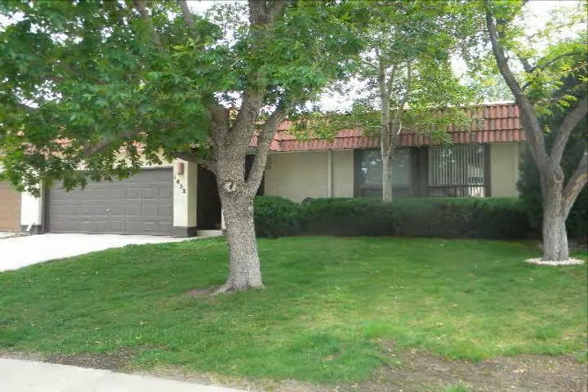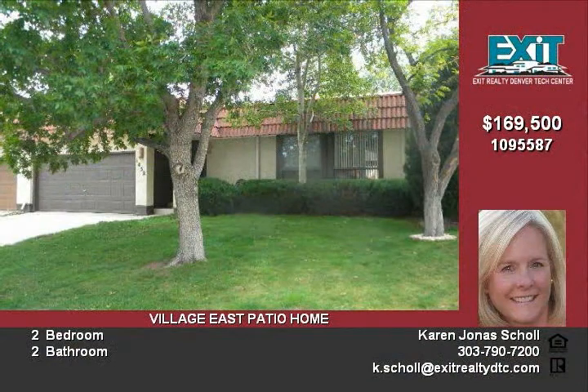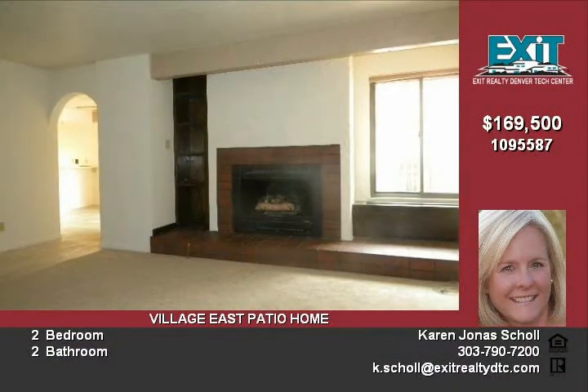Beautiful newly updated Spanish-style patio home. This immaculate home offers new exterior and interior paint, new carpet, a nice floor plan with fireplace, and a lovely kitchen that includes all the appliances and a skylight.